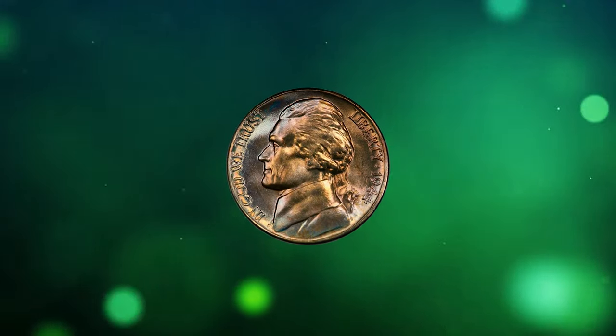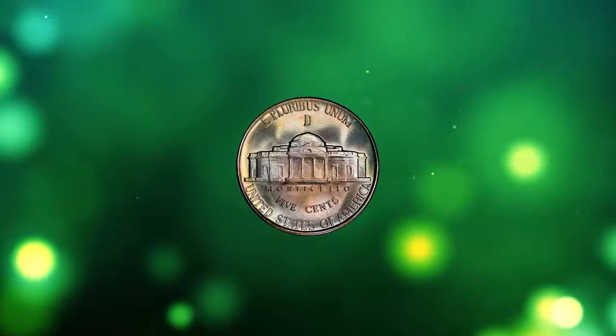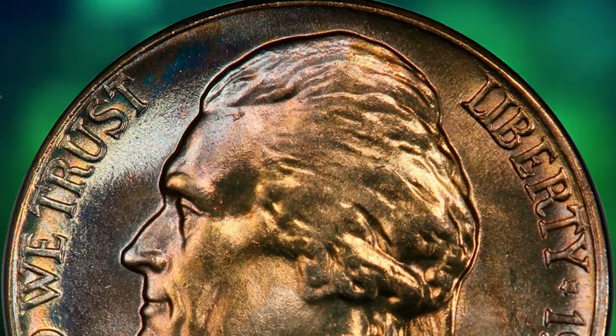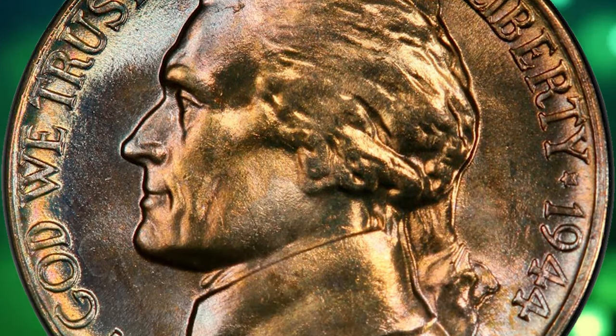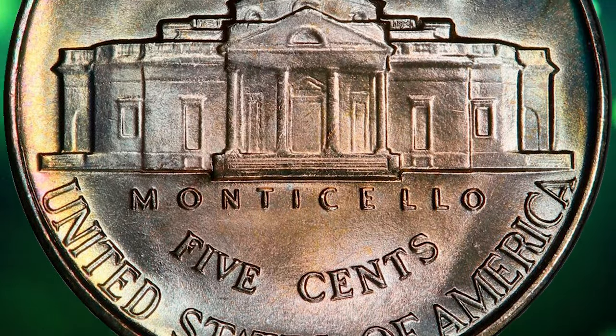Number 5: 1944 D Jefferson Nickel with Attractive Toning, graded in Mint State 68 Full Steps by PCGS. Full Steps examples of the 1944 D Jefferson Nickel are relatively plentiful as fine as MS67, but in MS68 such coins are rare.